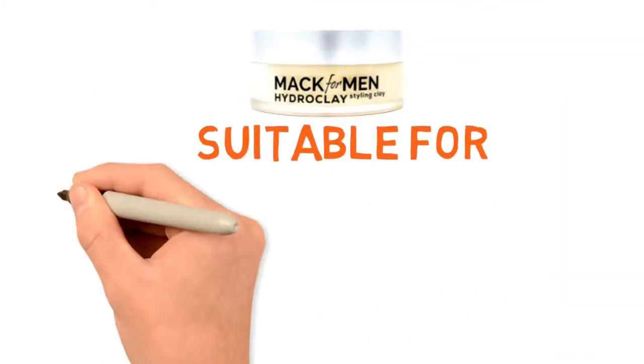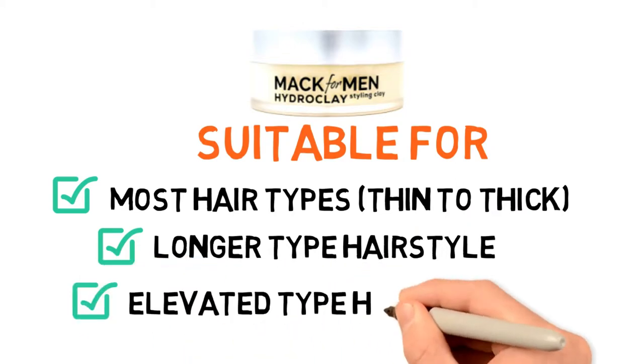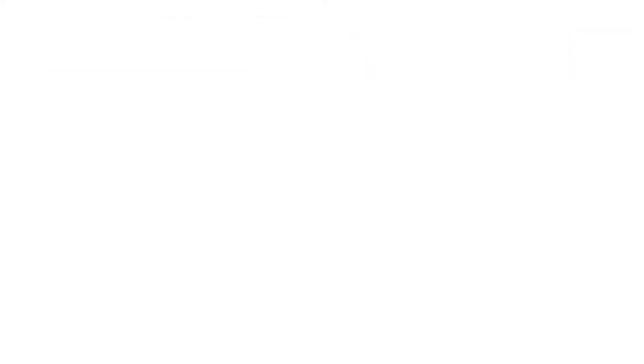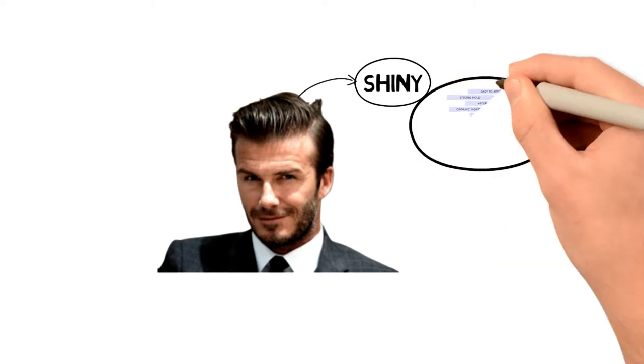The pomade is suitable for most hair types and it works great to keep longer hair styled. If you want an elevated hairstyle, the pomade gives you the hold you want, yet it doesn't leave your hair looking greasy or shiny like a lot of gels or pomades. Instead, you get a natural look with just enough of a light shine to make people sit up and take notice.